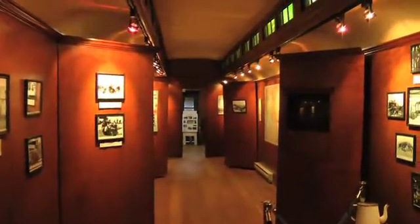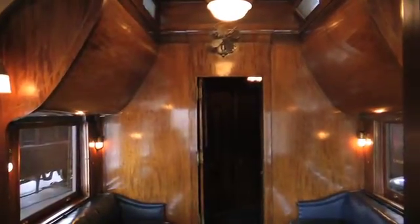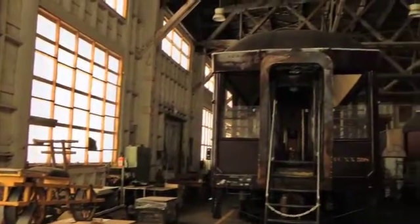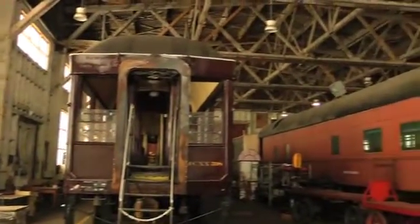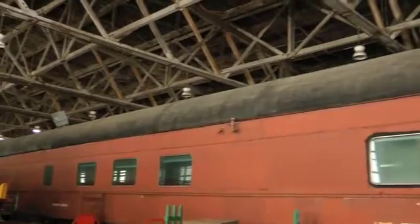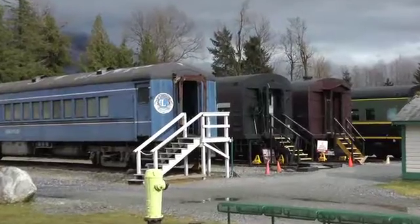There was nobody on hand to give us a guided tour while we were there — we came in the middle of the week, off-season, so that's kind of to be expected. But we did give ourselves a walkthrough, and there's a fair bit of audio, visual, and interactive communication going on. Just having the chance to look around was actually pretty good. My family quite enjoyed it. We also got to walk through the refurbishing shops, where they're working on a couple more pieces in various stages of completion.